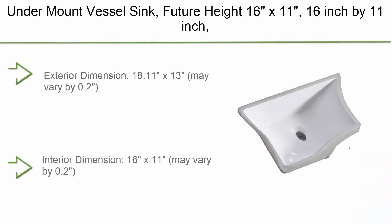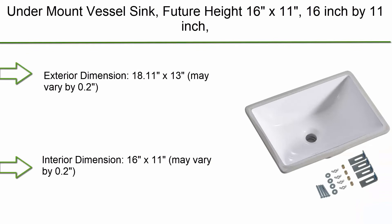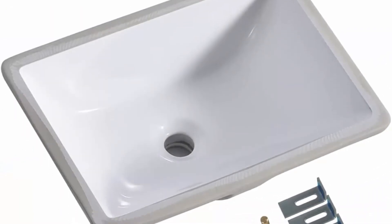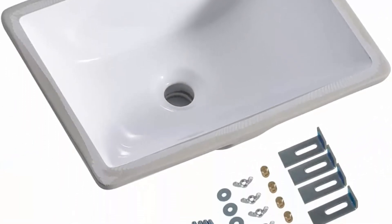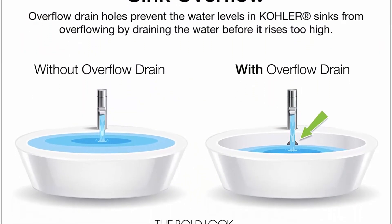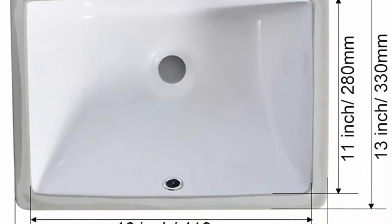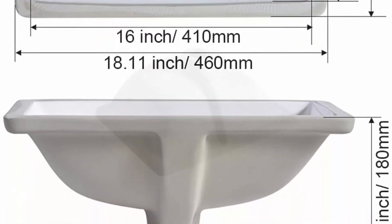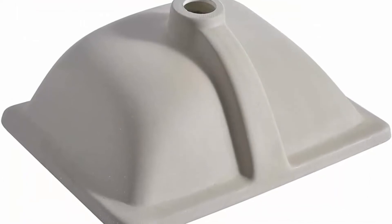Top 7: Under-mount vessel sink. 16 x 11 inch under-counter bathroom sink, vanity sink top, white color. Exterior dimension 18.11 x 13 inches (may vary by 0.2). Interior dimension 16 x 11 inches (may vary by 0.2). Bowl depth 5.597 inches, drain diameter 1.7 inches.